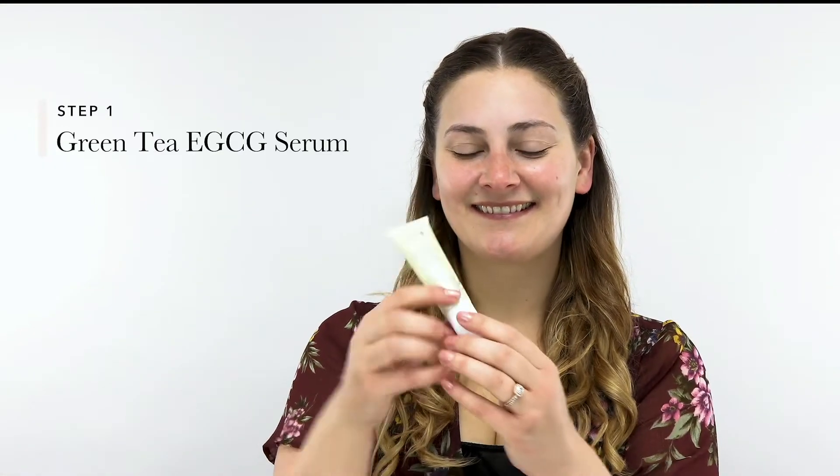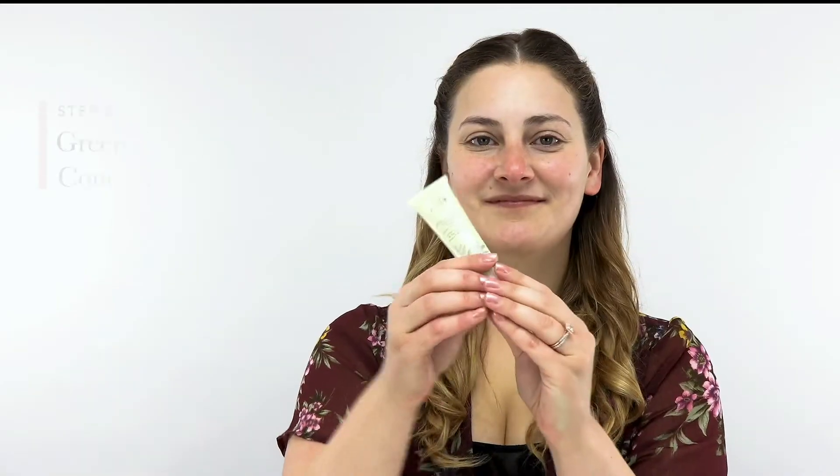First, it's important to prep your skin. After you cleanse your face, use a daytime serum like our Hydrating Green Tea EGCG Serum for a radiant, dewy base. Then add a lightweight moisturizer like our Green Tea EGCG Concentrate Cream and our caffeinated bright-eyes mask for a fresh, awakened complexion.